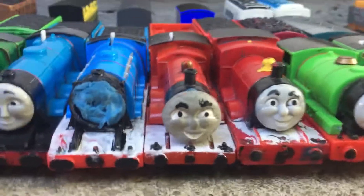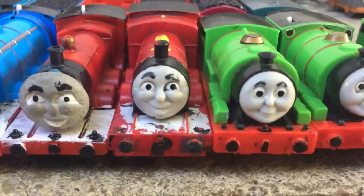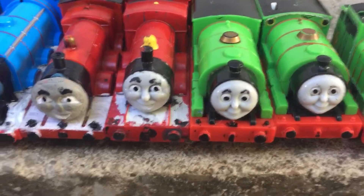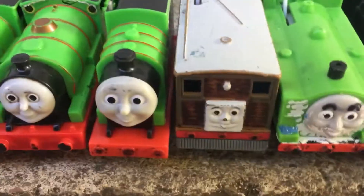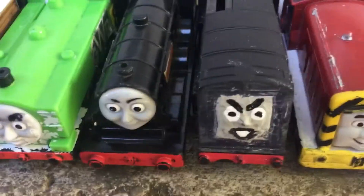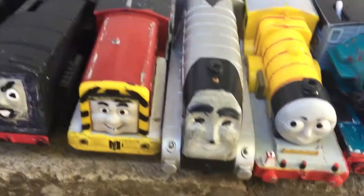Fisher-Prize Trackmaster James, a Fisher-Prize Trackmaster Tonkin James, a Fisher-Prize Trackmaster Tonkin Percy, a Fisher-Prize RC Percy, a Motorized Percy, a Tobi, a Clothes Shave Duck, a Fisherman Trackmaster Donald, and Diesel.